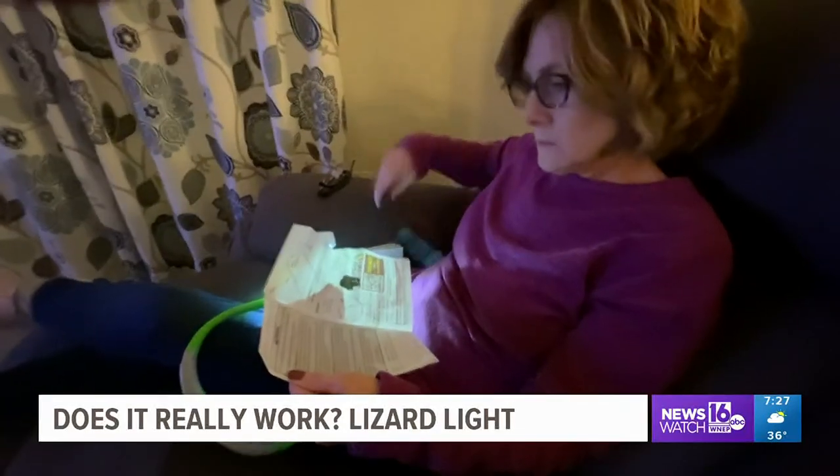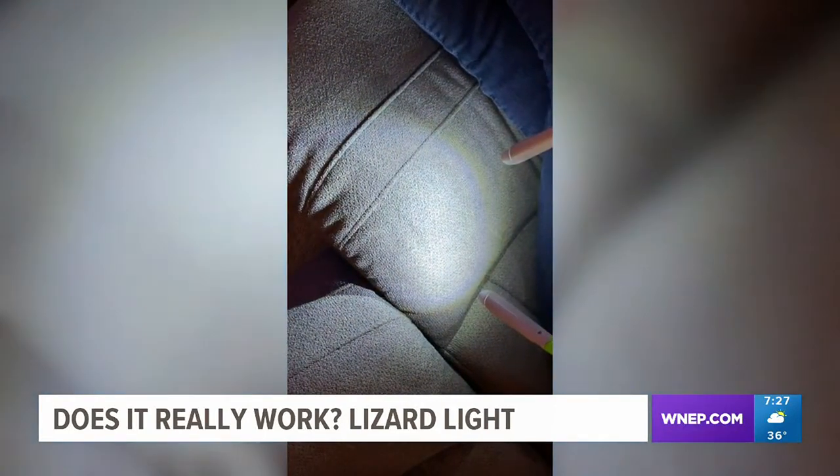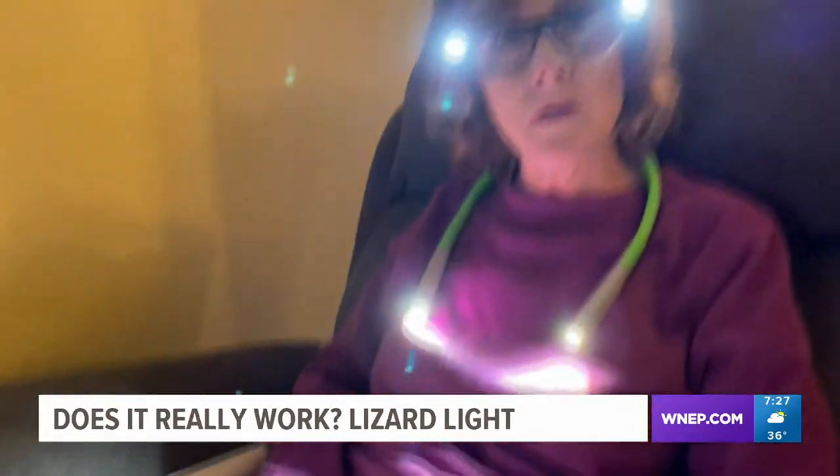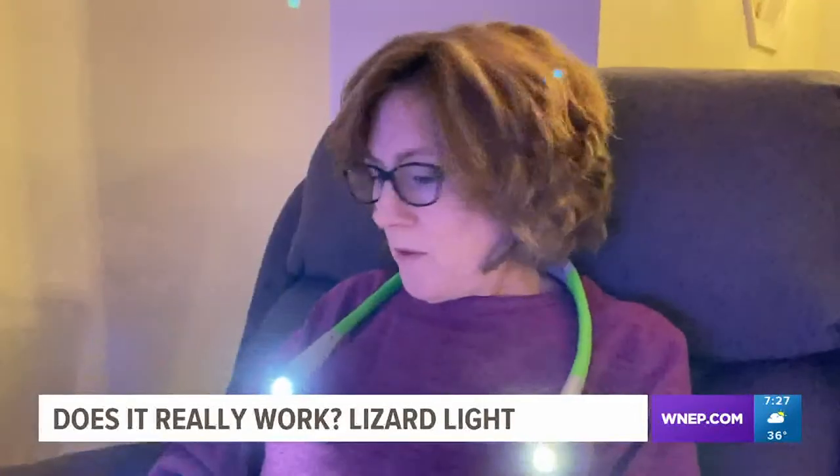Now back to the lizard light. We open it up and read the directions. The lights have some really cool features — brightness, bending, and changing color too. You can choose from warm white or combo. Teresa uses the Lizard Light to apply her nail strips and immediately is a big fan of this light.